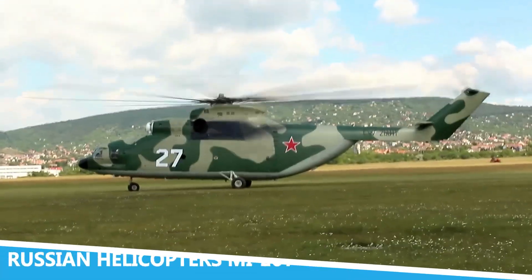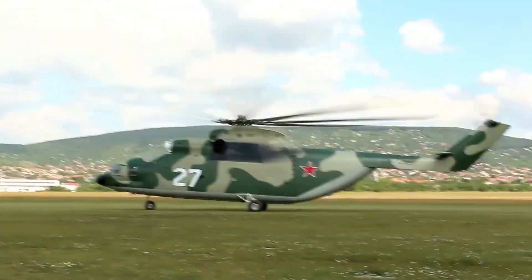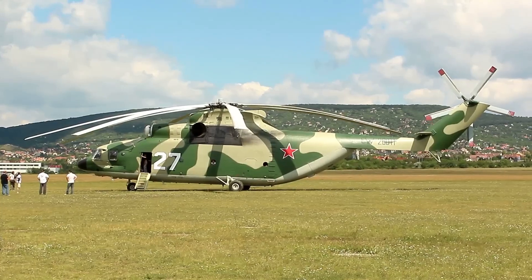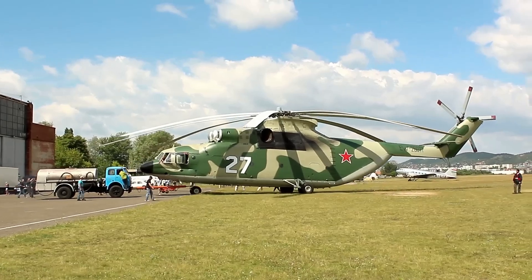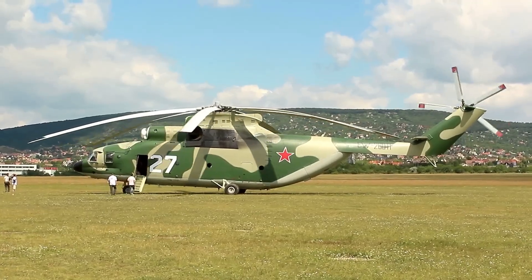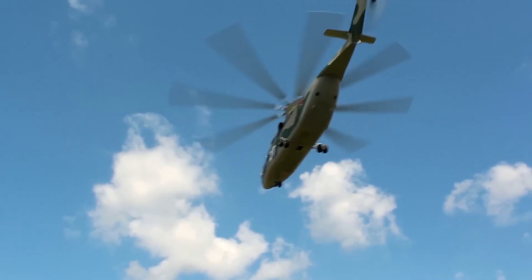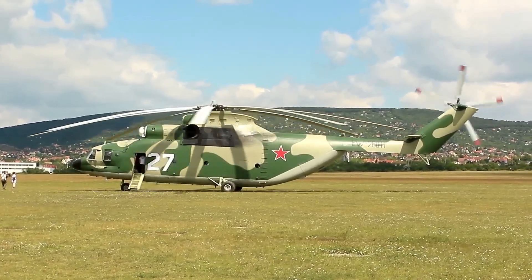The Russian Helicopters Mi-26T is a heavyweight champion of the skies, holding the title for being one of the largest and most powerful helicopters in the world. This colossal flying machine is designed to transport massive loads and perform complex operations in a variety of environments. Its impressive size allows it to carry large cargo, including heavy equipment and supplies, making it an essential asset for logistics and rescue missions.